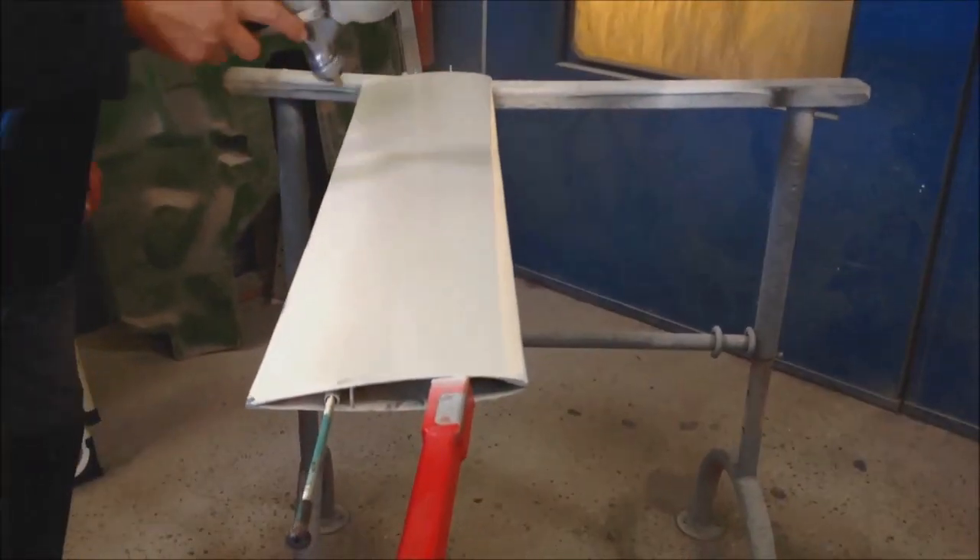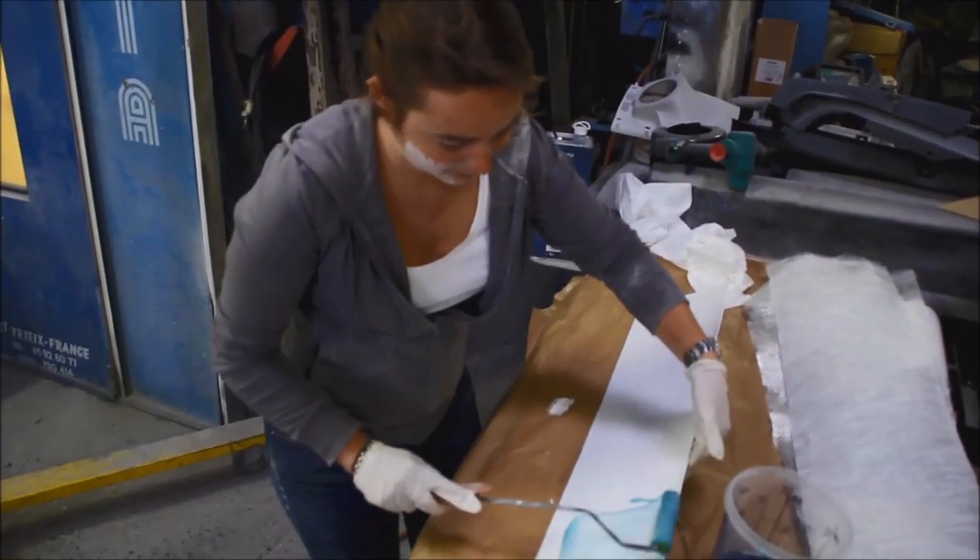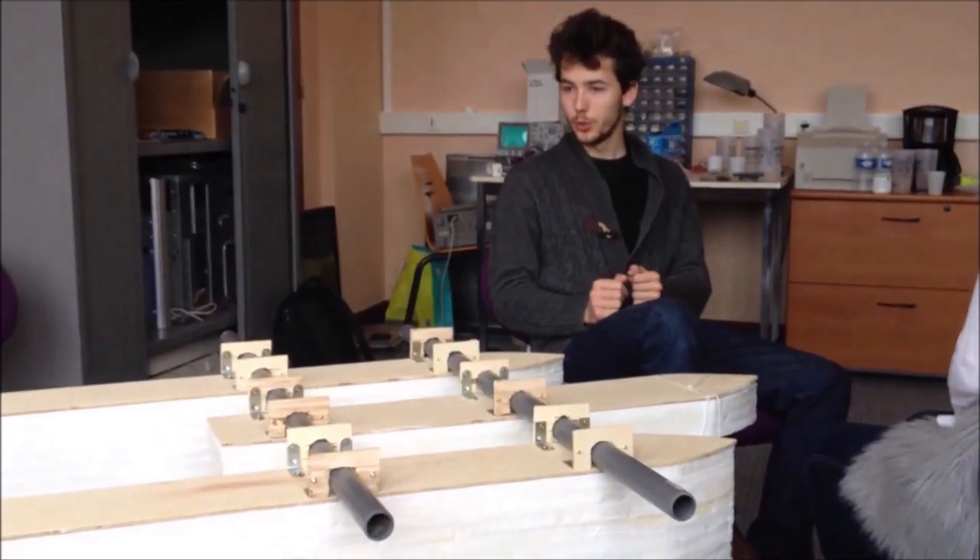They first design virtual prototypes digitally and then build small-scale models to test their ideas. The objective: to solve drag issues of maritime transport.